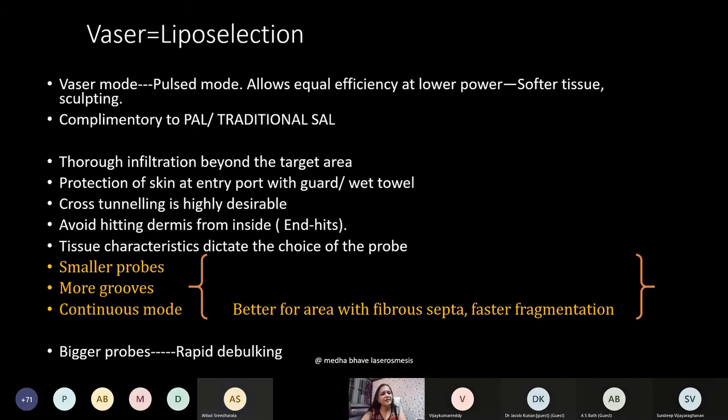You need to use power-assisted or traditional liposuction to remove the residual emulsified fat. Precautions when doing VASER liposuction: thorough infiltration beyond the target area is needed because ultrasound waves travel beyond the intended zone. Skin at the entry point must be protected. Cross-tunneling is desirable. Avoid hitting the dermis from inside — these are called end-hits. Smaller probes with more grooves in continuous mode are useful for fibrous septa for faster fragmentation, while bigger probes are useful for rapid debulking.